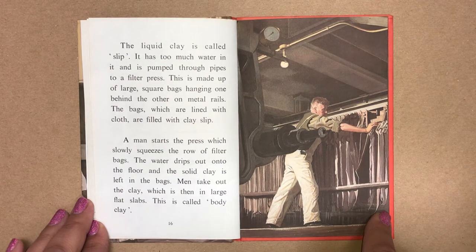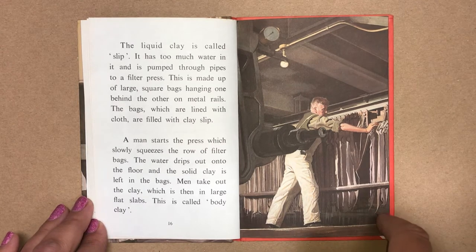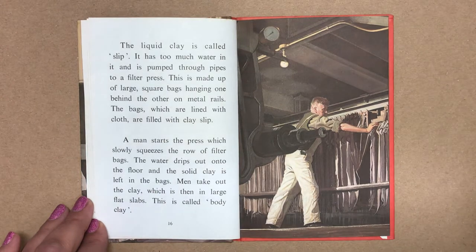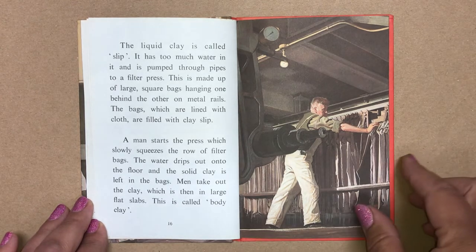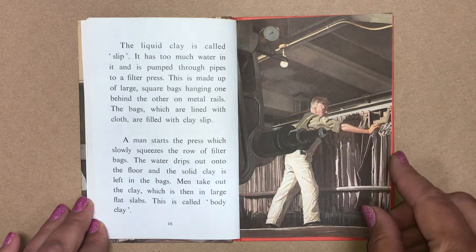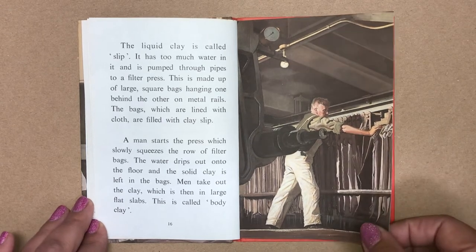The filter press is made up of large square bags hanging one behind the other on metal rails. The bags, which are lined with cloth, are filled with clay slip. A man starts the press, which slowly squeezes the row of filter bags. The water drips out onto the floor and the solid clay is left in the bags. Men take out the clay, which is then in large flat slabs. This is called body clay.